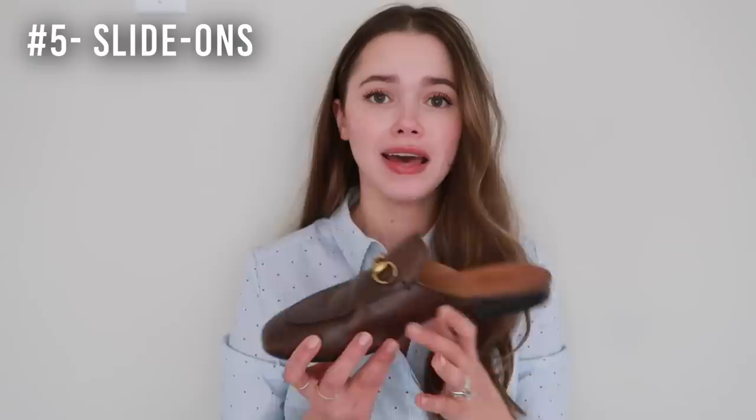The next version of a slide-on that is still happening and you'll see quite a bit is this classic Gucci-style slide. I got mine about two years ago and still wear it all the time — it's a really classic shoe and I'm happy I splurged on it. You'll still see them around; they're not going anywhere. There are also a lot of great, more affordable versions. This season you'll see a lot more pointed versions happening.